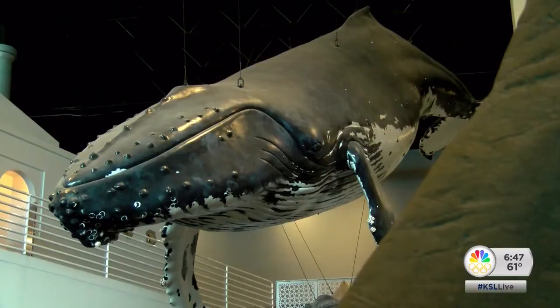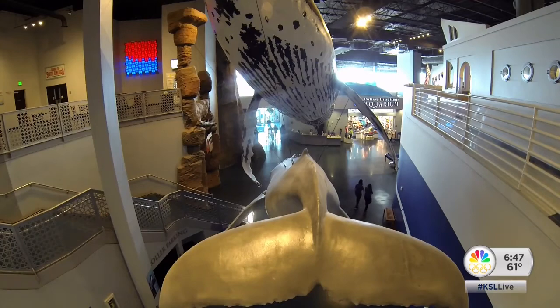It might lead to something really, really big. Peter Rosen, KSL 5 News.